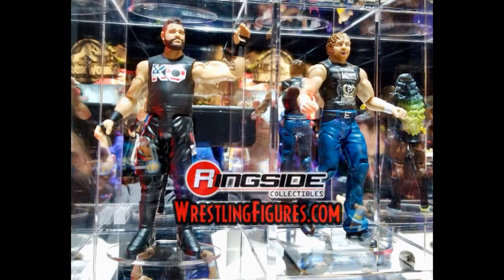Here are shots of Basic 84 Kevin Owens and Dean Ambrose. Dean Ambrose looks like every other Dean Ambrose basic we've gotten — old head scan with the new Elite 58 attire. Kevin Owens always gets that skinny body mold for his basics, the head scan looks good and I love the attire, but I wish it were an Elite. I love that Face of America KO, but these are disappointing because of the arm articulation. I doubt I'm getting any of the basics moving forward.